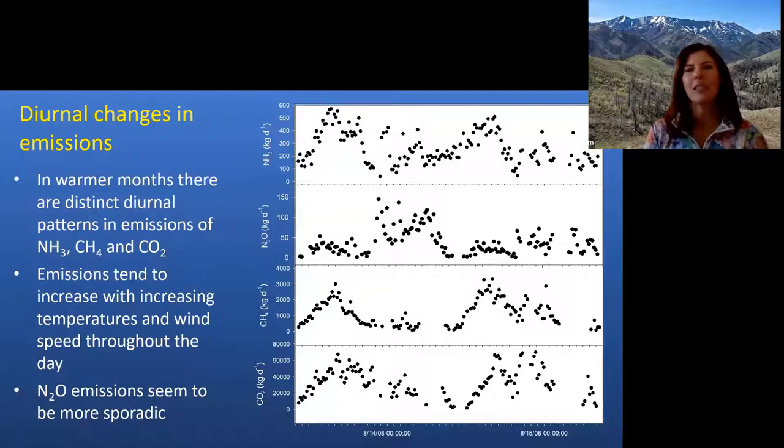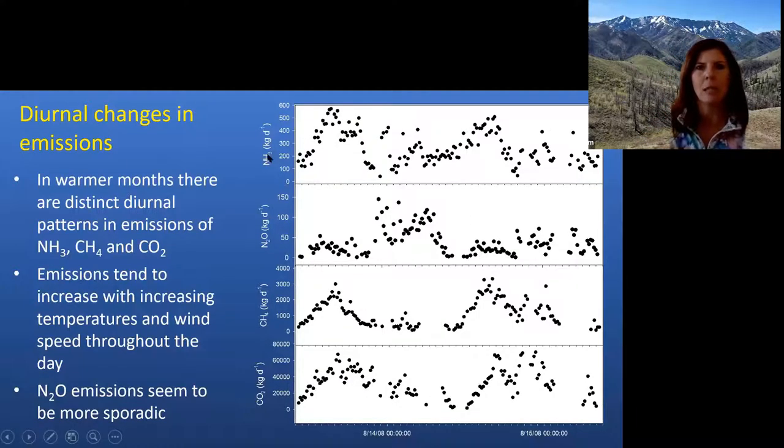Some things to note: especially in warmer months, you tend to see pretty strong diurnal changes in emissions. Emissions tend to be lower around midnight and early morning; as temperature and wind speed increase, emissions tend to increase. This is the trend for ammonia — it increases through the day and then goes back down following that daily cycle. We see the same with methane and CO2 emissions. Nitrous oxide emissions, on the other hand, tend to be a lot more sporadic and don't follow good diurnal cycles.